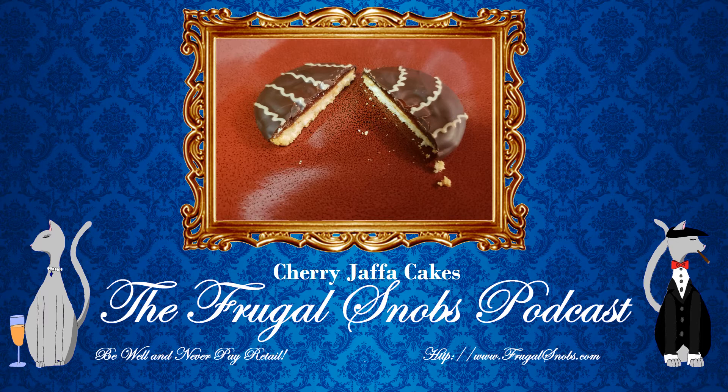It tastes just like a Pim to me, at least. Very good. Again, these are Jaffa Cakes. We will be reviewing other flavors as well. In this case we reviewed cherry.